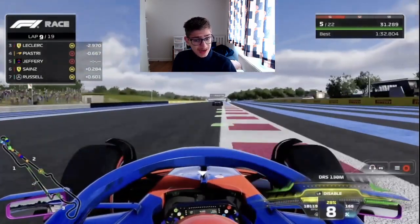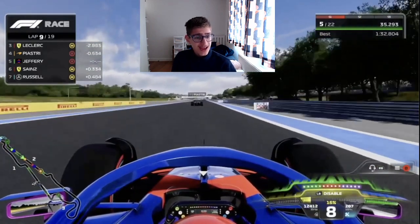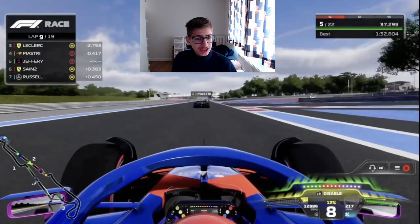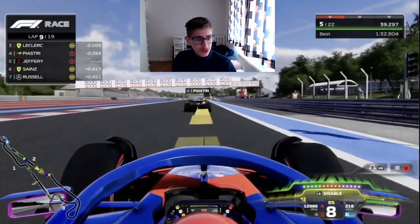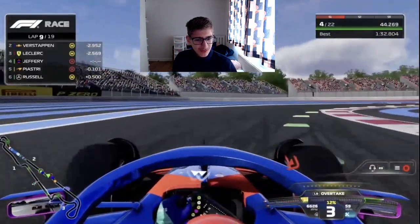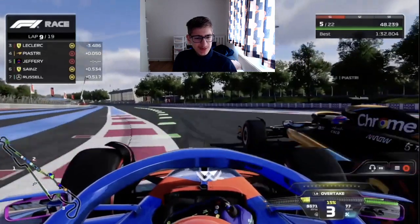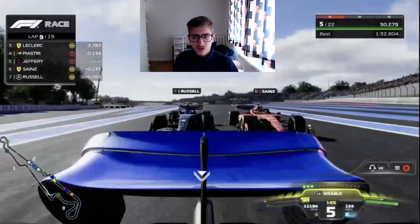Here we go — Piastri has lost the DRS and we've got DRS on him. We gain, we gain, we gain along this long straight in France. We go to the inside, brake a bit later, go very deep and force him a bit wide — we give him the space to come back though. We give him a bit too much space, get caught up on the curb, and Piastri re-overtakes us for P4.